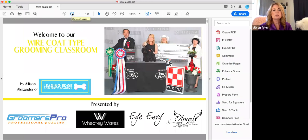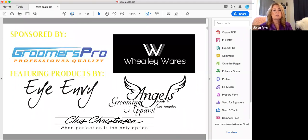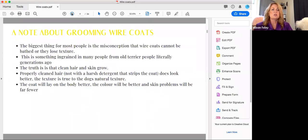If we have time at the end, we will take questions using the Q&A function at the bottom of your screen. Please do not use the chat box — it gets lost in the Zoom process. You can submit questions anytime during the webinar; we'll only answer them at the end. Our sponsors are Groomers Pro, Wheatley Wears, INV, and Angels Grooming Apparel, and most of the grooming products featured here are by Chris Christensen.